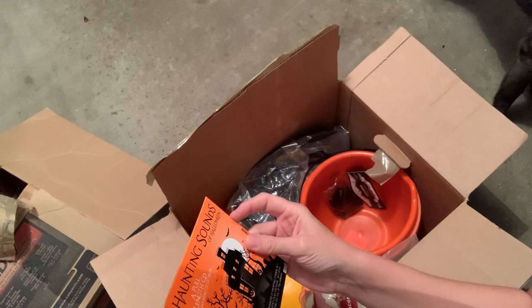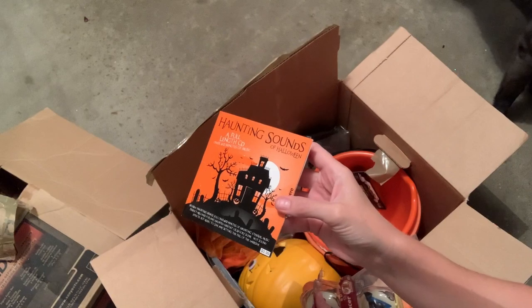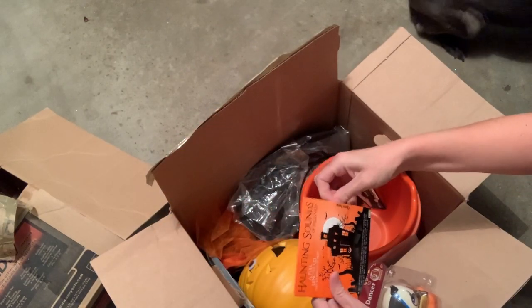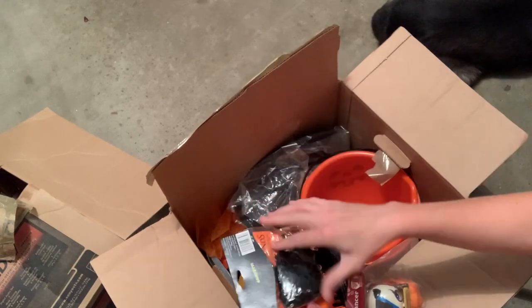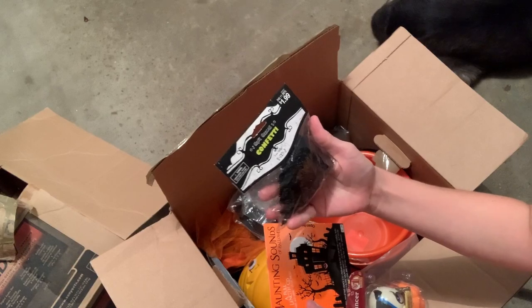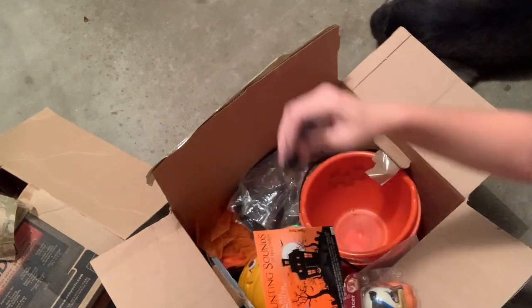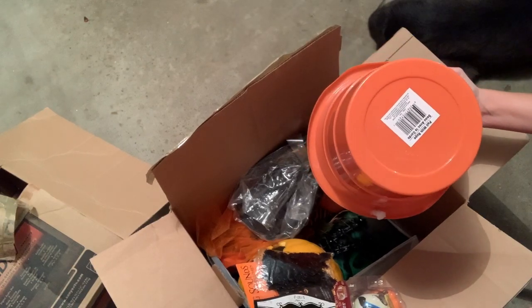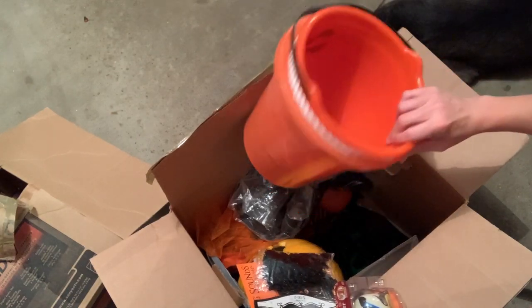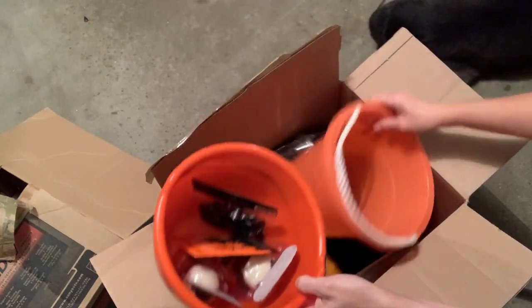This is 'Haunting Sounds of Halloween,' a full-length CD with 60 minutes of music, but it's a 99-cent thing. Maybe I can make like a little box of stuff — I talked about this in another Halloween video. This is confetti. We got a pale with rope, and a pumpkin. I'll just put those there for now; I'm going to donate the CD.